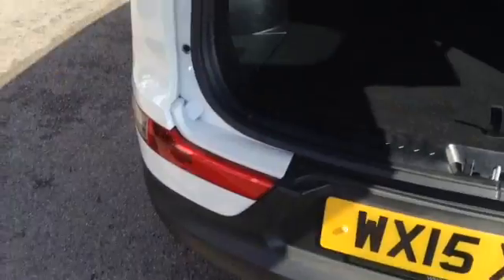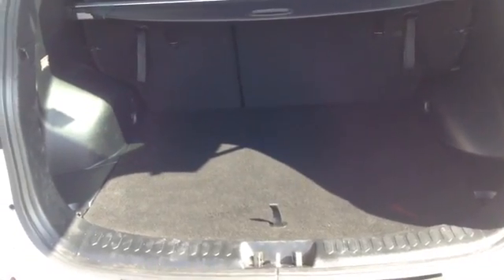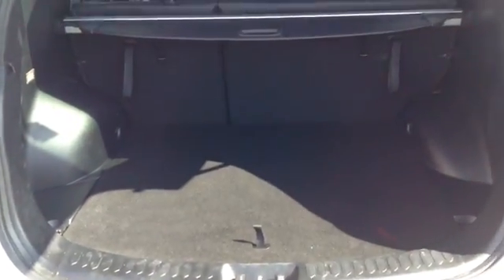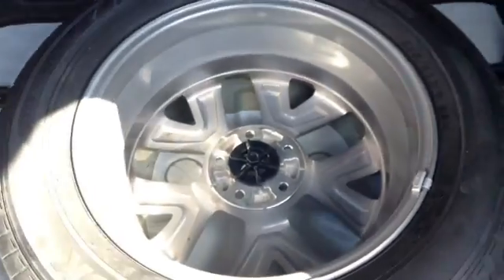If I now take you inside to the boot of the vehicle, you can see it's a nice large boot space and it also has the option of 60-40 rear folding seats. This vehicle also has a removable retractable parcel shelf, as well as a full-size spare tyre.